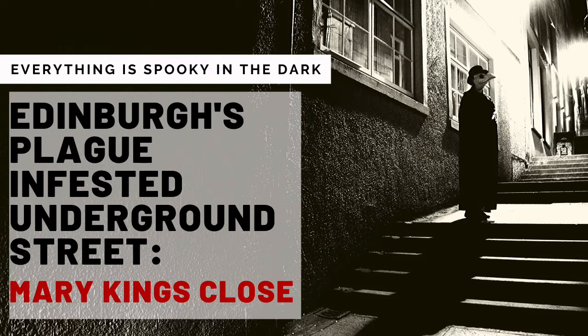However, the real truth is not quite as sinister, and thankfully, not quite as horrible. Life in 1645 was difficult. Edinburgh was an unhygienic place where disease and sewage flowed freely throughout the streets. Mary King's Close was an overcrowded street in Edinburgh, surrounded by tenement buildings — it was a place where the bubonic plague thrived.